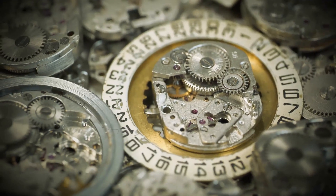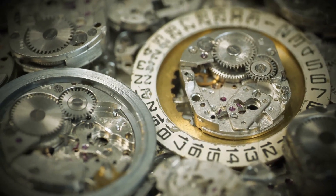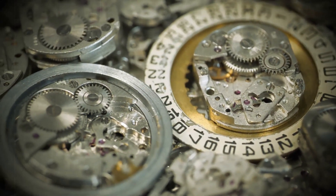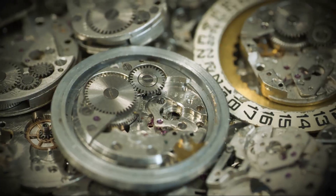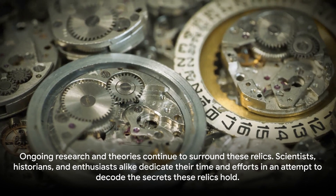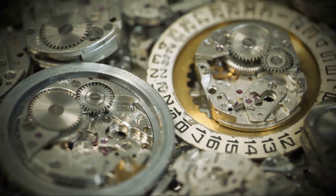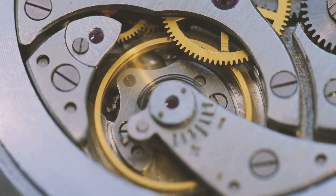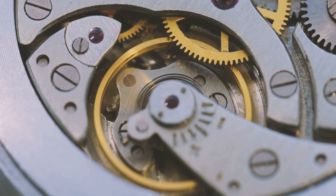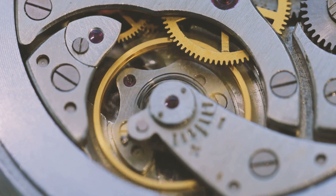The Antikythera Mechanism, an intricate ancient Greek device, stands as a testament to the astronomical knowledge of our ancestors. It leaves us wondering, just how advanced were the ancient civilizations? Ongoing research and theories continue to surround these relics. Scientists, historians, and enthusiasts alike dedicate their time and efforts in an attempt to decode the secrets these relics hold. As we continue to explore the relics of our past, we may find that history holds more mysteries than we ever imagined.